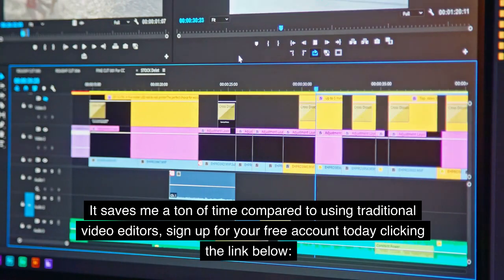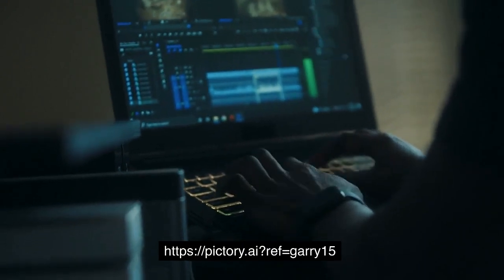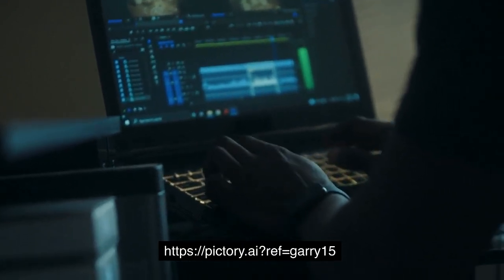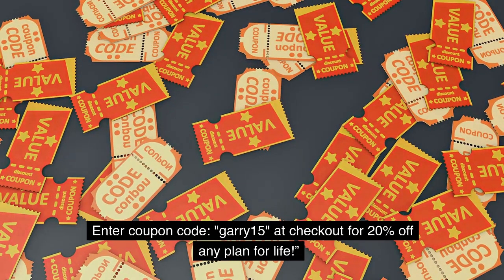Sign up for your free account today by clicking the link below. Enter coupon code Gary15inches at checkout for 20% off any plan for life.